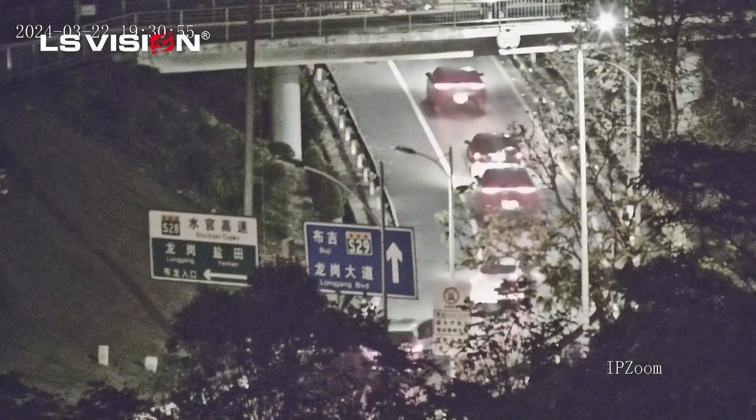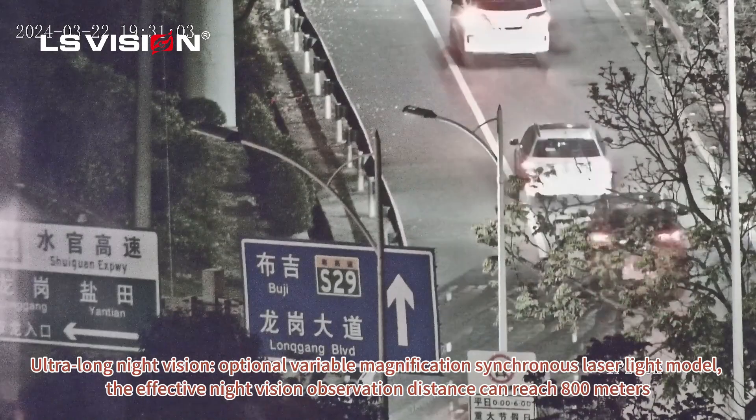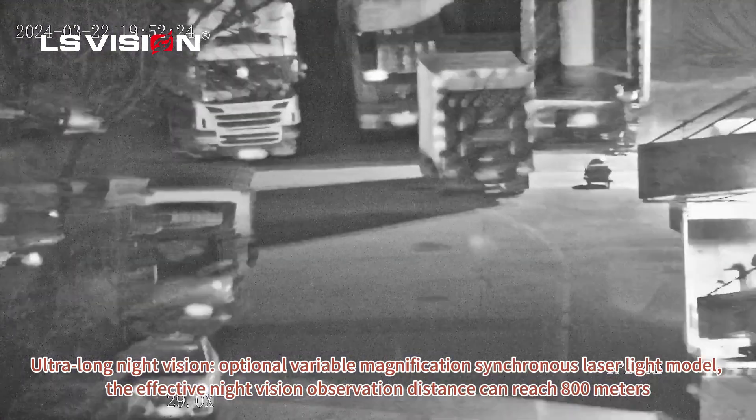IP66 waterproof level, ultra-long night vision with optional variable magnification synchronous laser light model. The effective night vision observation distance can reach 800 meters.